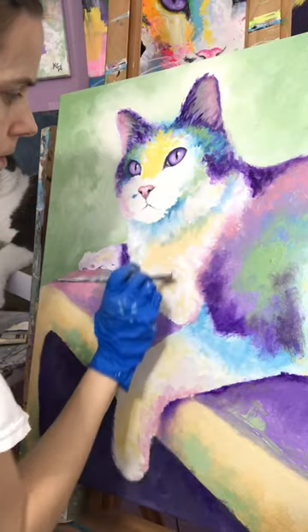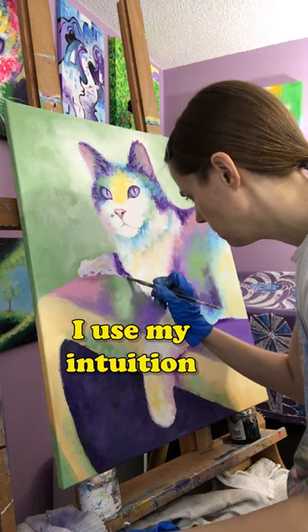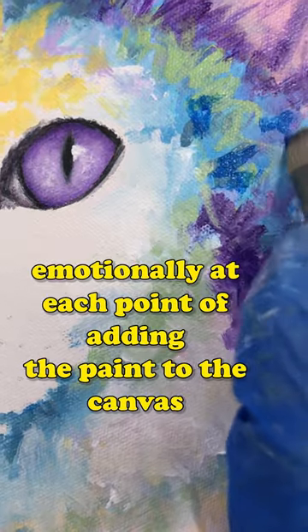I like to use loose brushwork when I paint to give a lot of life and energy into each piece. I use my intuition when I'm choosing the colors, and I really think about what I feel emotionally at each point of adding the paint to the canvas.